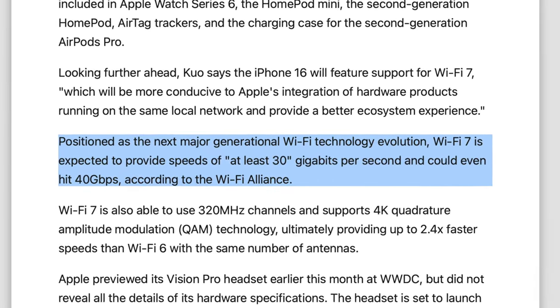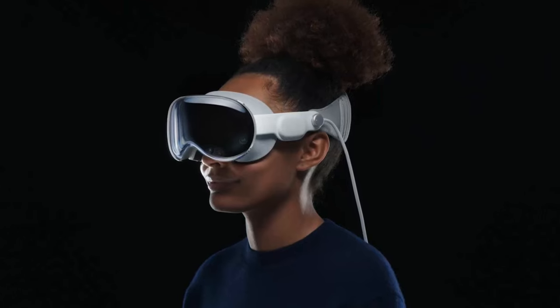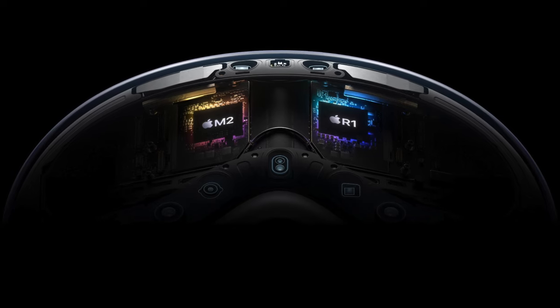Wi-Fi 7 will allegedly provide speeds of at least 30 gigabits per second and could even hit 40 gigabits per second. It should be able to use 320-megahertz channels and supports 4K quadrature amplitude modulation — basically more than twice the speeds of Wi-Fi 6 with the same number of antennas. This will be useful for offloading heavier functions on the headset. Considering a cheaper headset is already in the works, it may rely more heavily on the iPhone you already have, making it lighter and cheaper since Apple wouldn't need a full Mac chip inside it.